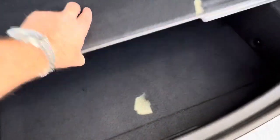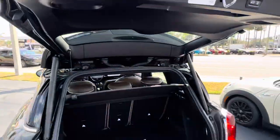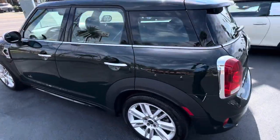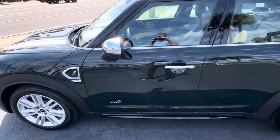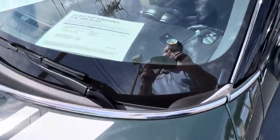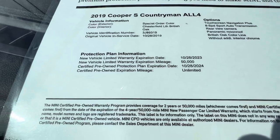Opening up that area there to show you underneath — very, very clean. I mean, it's again like new. It's also certified, so you have warranty coverage good until October 28th, 2024, or unlimited miles.